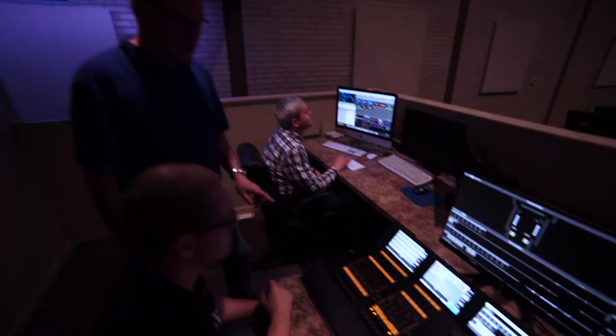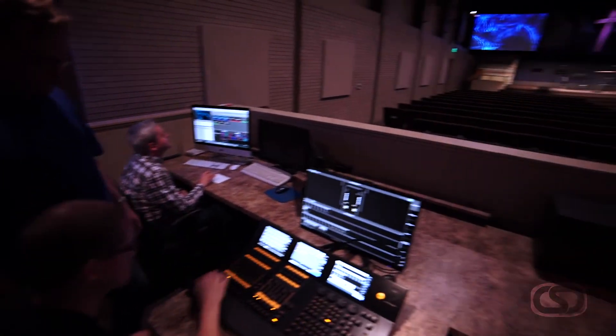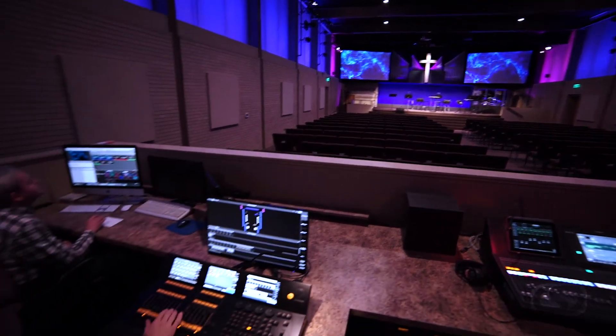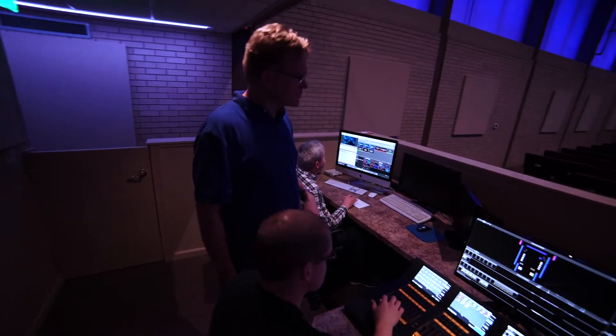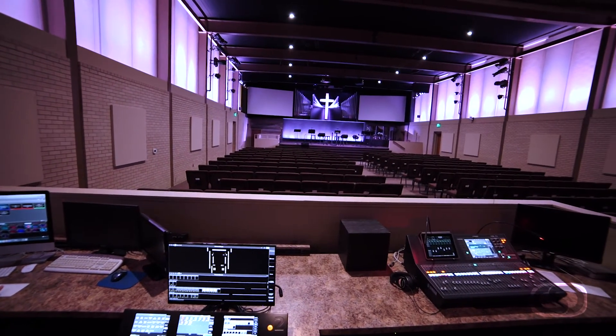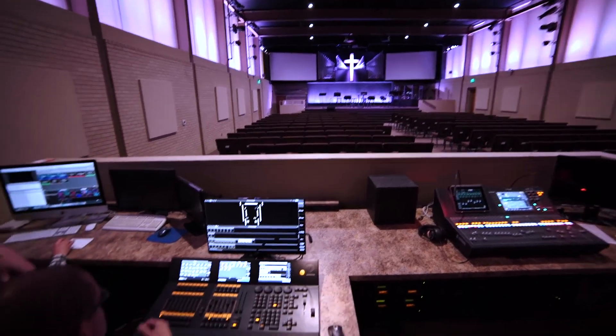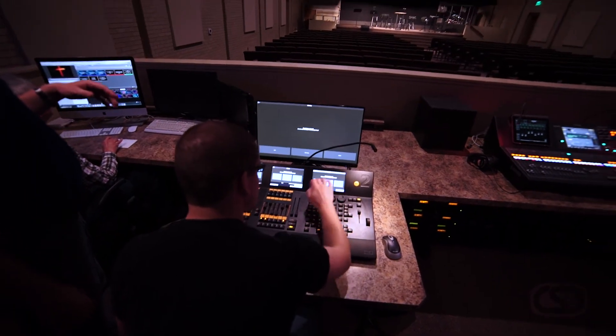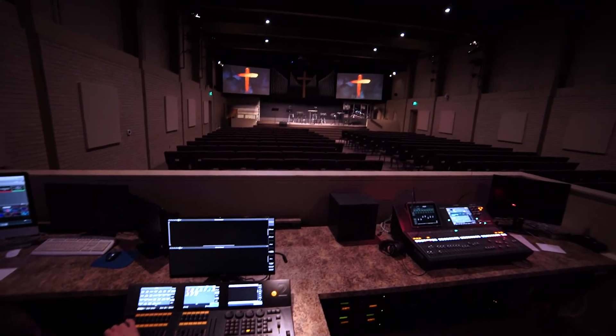What's exciting for us as a team is how quickly and seamlessly we can transition from one environment setting to another with just a touch of a few buttons. Let me show you that Sunday morning scene. Then we did a bell choir concert worship service — more traditional. And then a night of worship a few weeks ago with moving lights and more color.